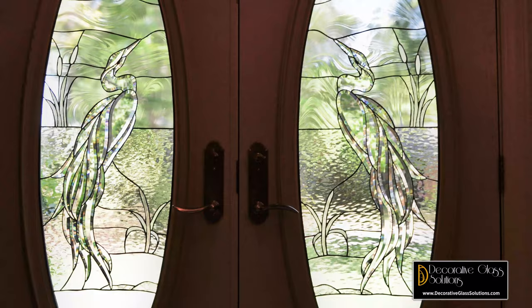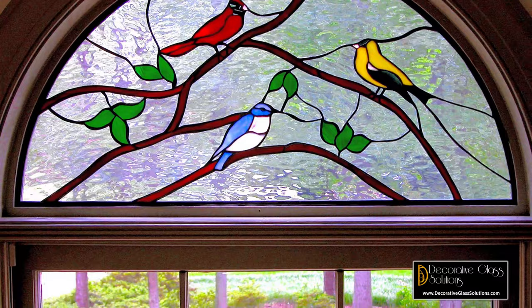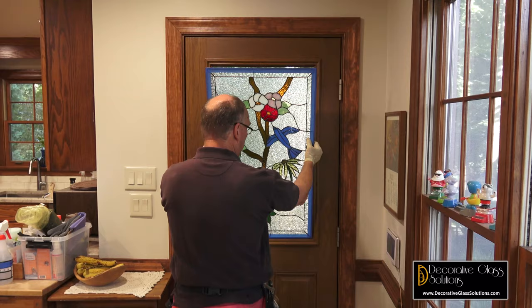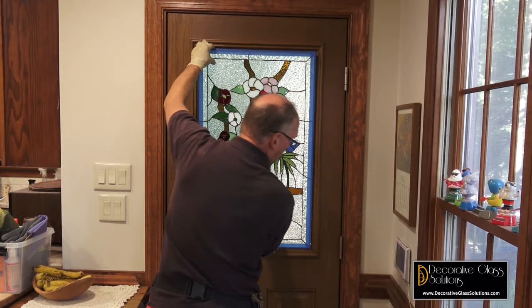They are attached to your current glass. We don't remove anything. Your windows that you have in your home or business stay in place. We do not alter anything. We simply add our glass to your glass, giving you the privacy that you need or simply artistic beauty for your windows.